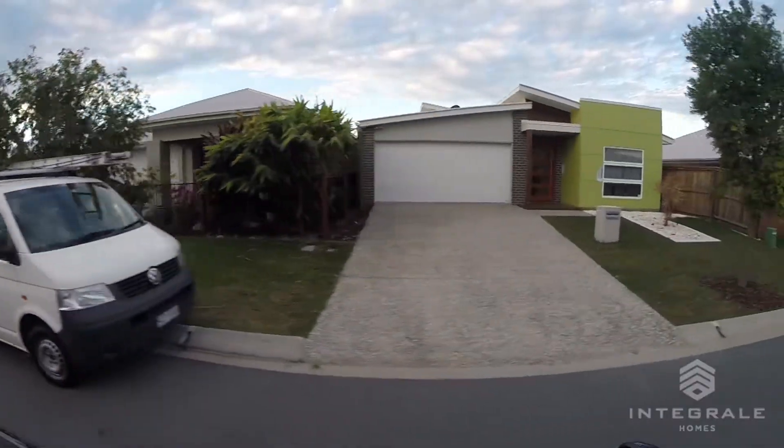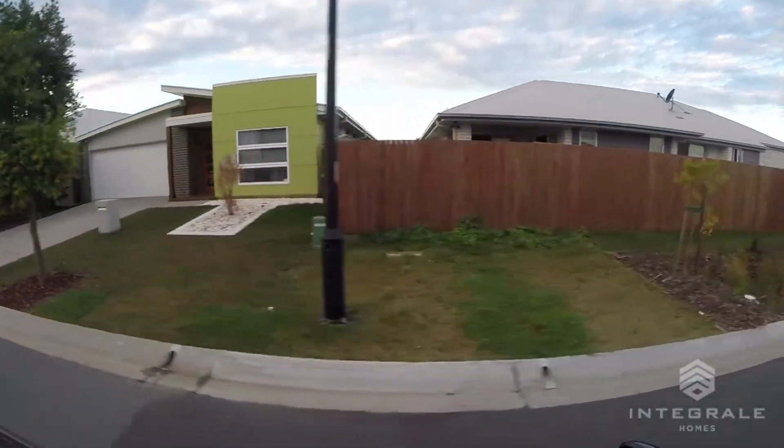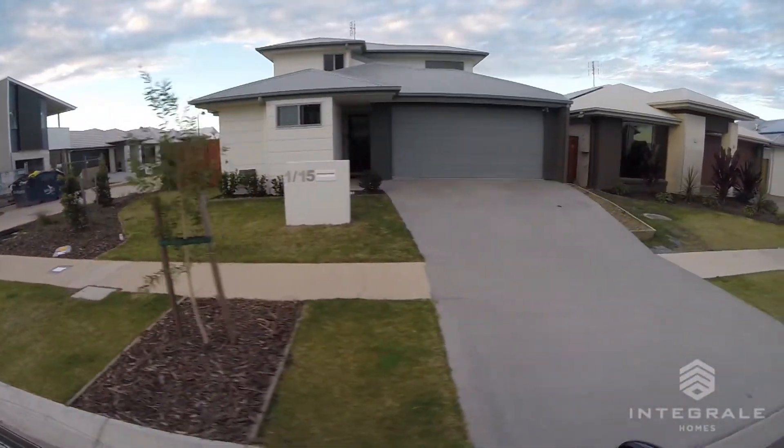You wouldn't mind a beachy feel? Yeah, like a beachy sort of look — mined grey, like a darker sort of grey. But I don't know, I'd prefer something a bit different. What about that one there? Yeah, that's alright, that's a dark grey.